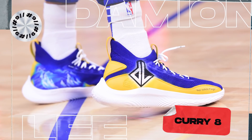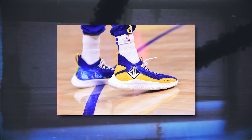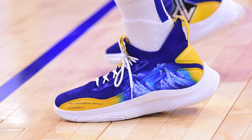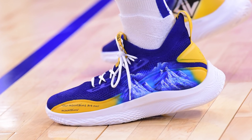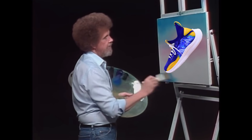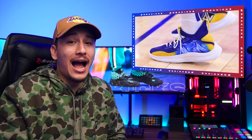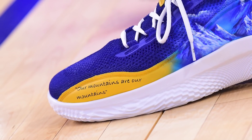Next up at number 9, we have Damian Lee with a custom colorway of the Curry 8. Despite the Curry 9 already being officially unveiled, Steph's teammate and stepbrother is still rocking the Curry 8, but at least he came correct with a custom. This custom uses a basic Warriors blue and gold color scheme elevated with an icy mountain graphic on the lateral upper, which looks so real it feels like Bob Ross painted them himself. It's impressive that artwork of this quality can be applied to such a difficult canvas. I am a little confused about the quote on the forefoot which reads 'our mountains are our mountains' — I don't know what that means.